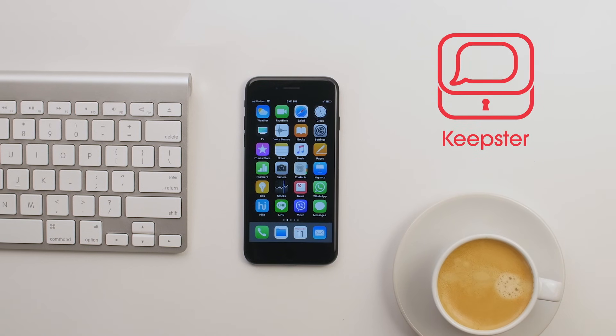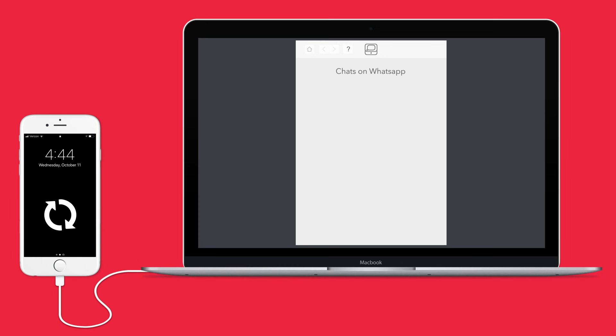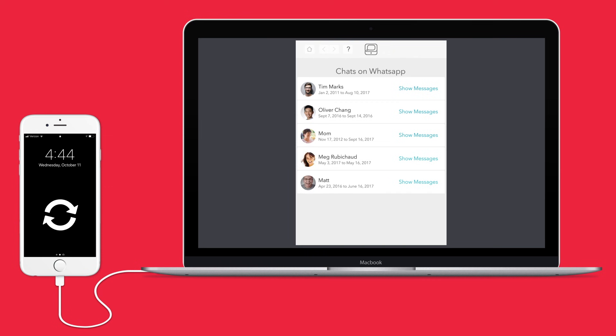Keepster combines all your favorite messaging platforms in just one app. Simply install Keepster and all your messages will be saved on your desktop.